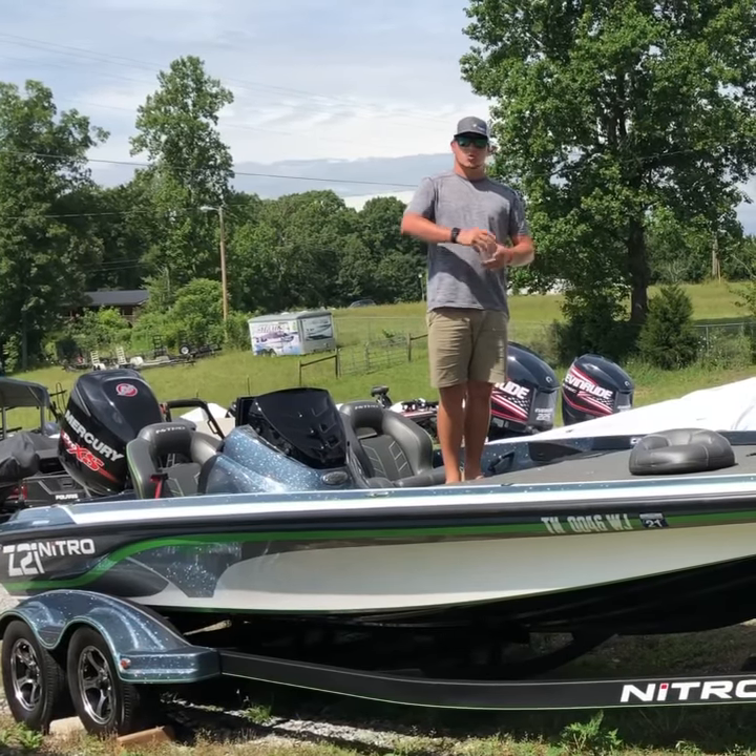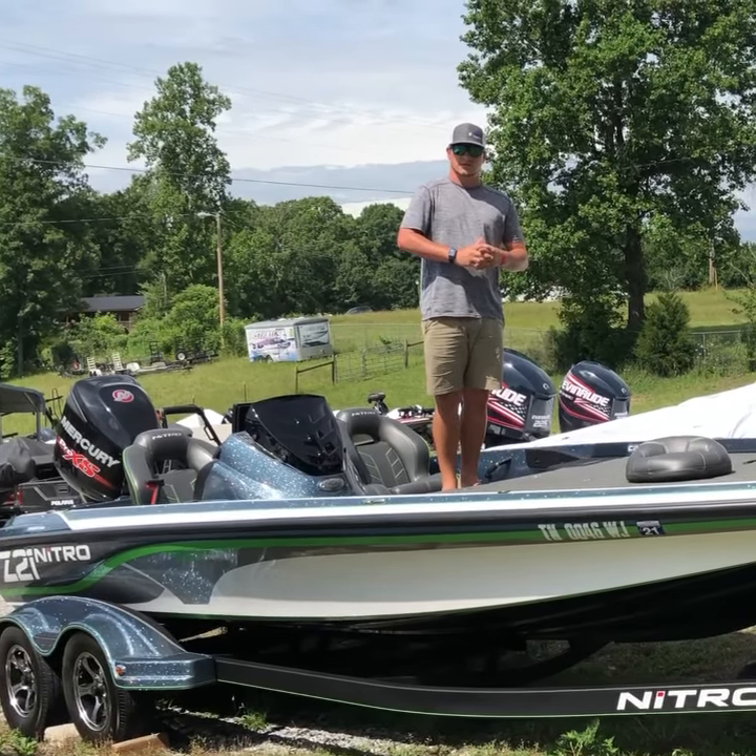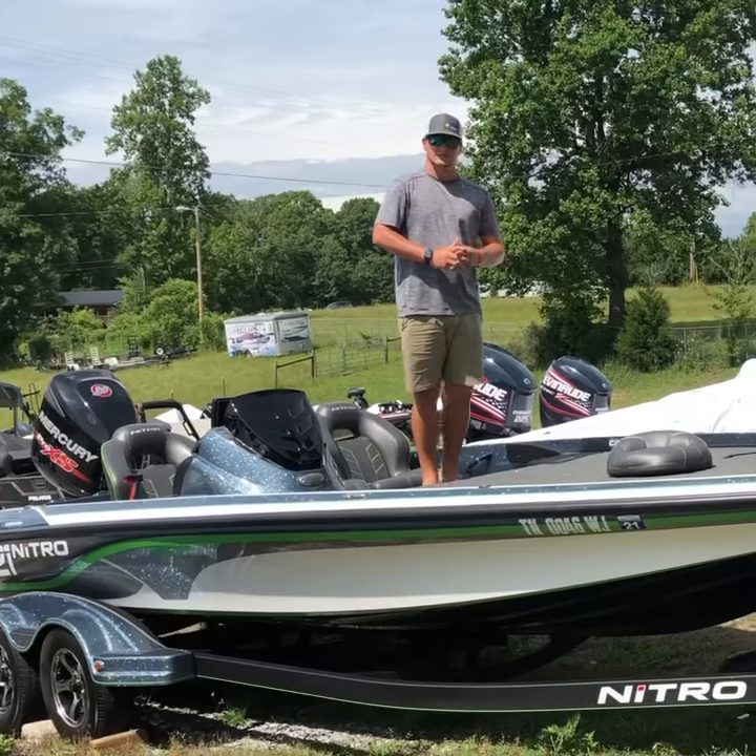Come down here to C&O Marine and see us, or give us a call at 615-797-4760.